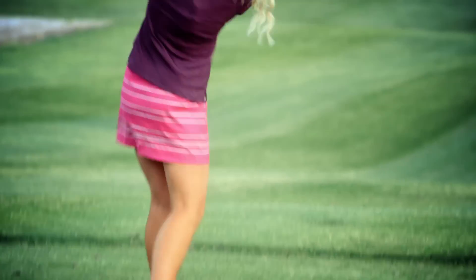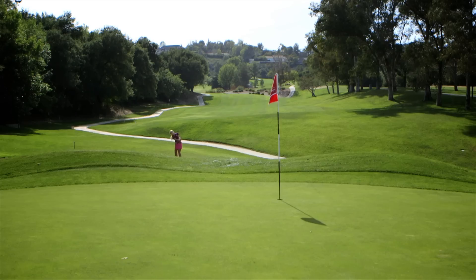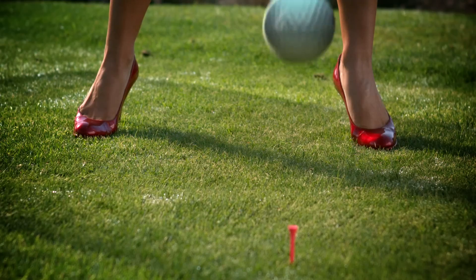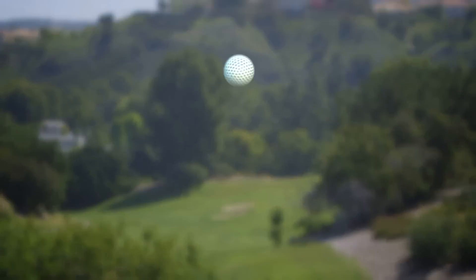I am Blair O'Neil. Recognize my face, or maybe even my backswing. I've been modeling and golfing professionally for over a decade. Along with my pal Anna Rawson, we're gonna show you how to turn heads on the golf course for a change. These are the sexiest shots in golf.